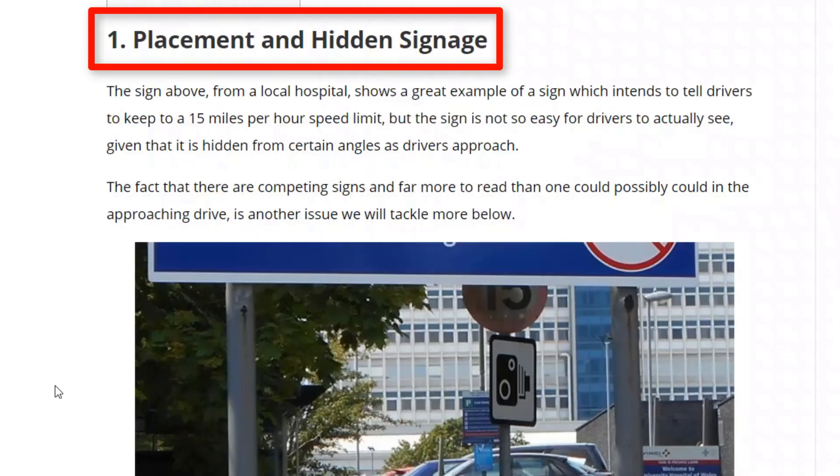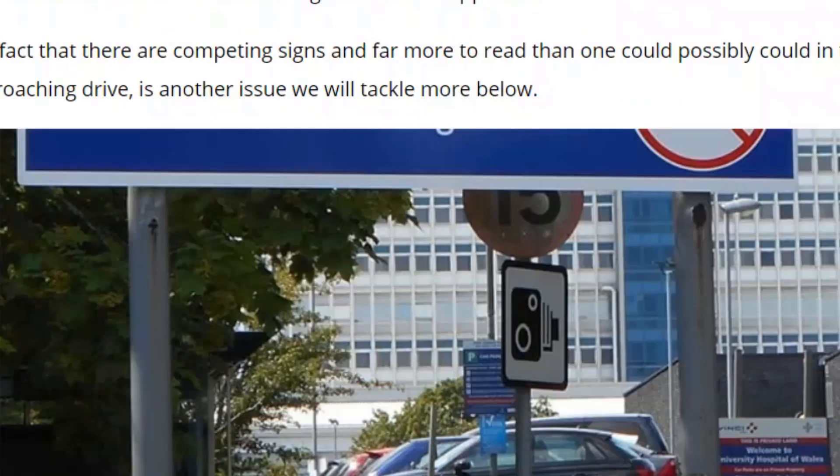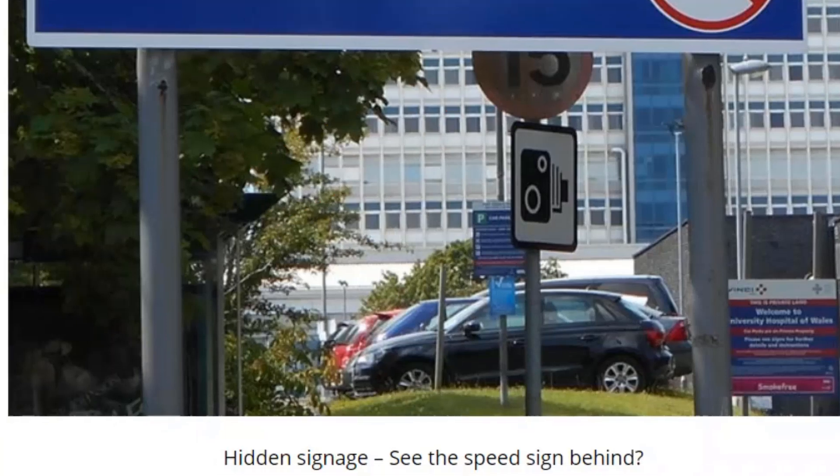Issue number one: placement and hidden signage. It's not just about how you design and make the signage — it's about placement and position. This is very important. You can have the best signs in the world, but you have to position them where they can be easily seen by the people that need to see them. In this situation, as you're walking towards this sign, it's actually blocked by a much bigger sign in front of it, so you can't see the speed limit. You've got to think about positioning of signs, not just the making and design of the sign itself.